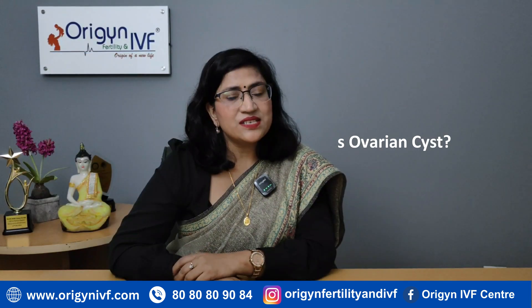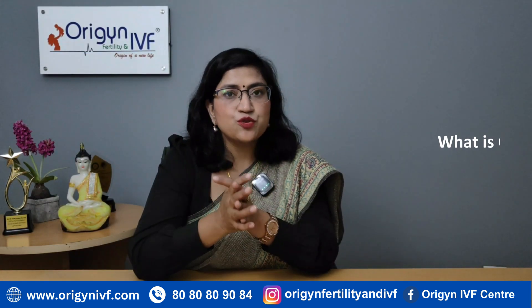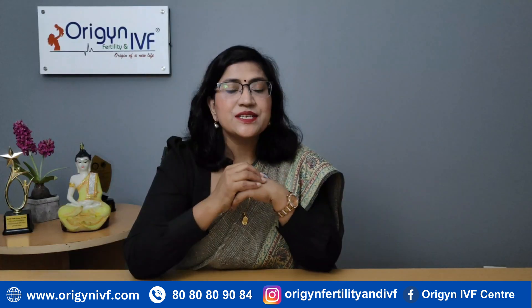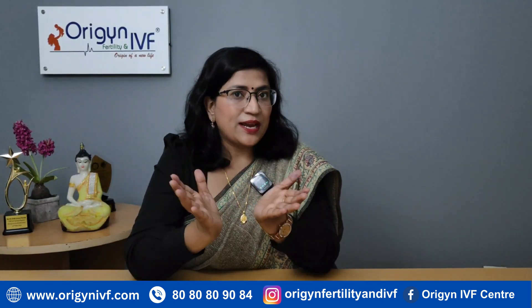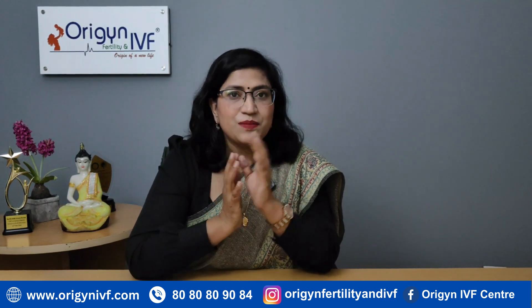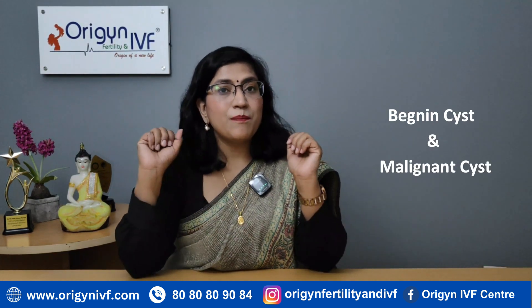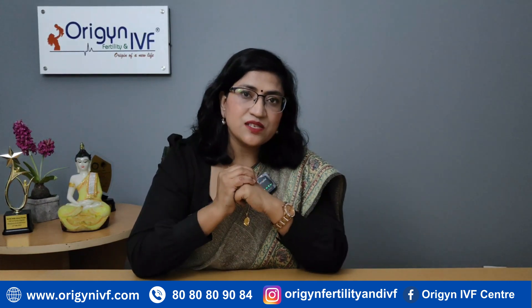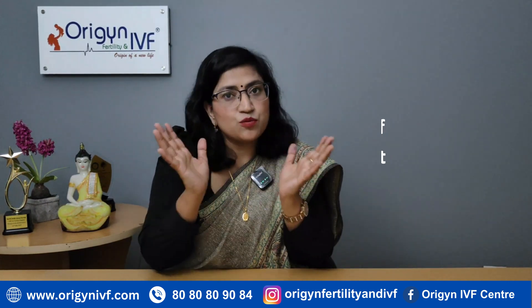An ovarian cyst is a small tumor detected in the ovary where the egg forms. Broadly speaking, an ovarian cyst can be either a benign cyst or a malignant cyst. Malignant cyst means cancerous, and benign cyst means non-cancerous.